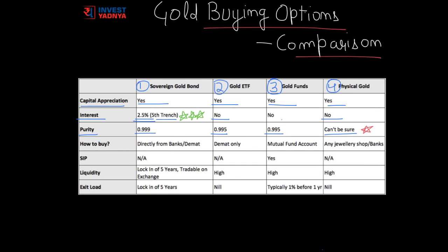The next parameter is ease of buying. Physical gold is easiest to buy as we can get it from any jewelry shop or bank. We can subscribe to Sovereign Gold Bonds by going to any commercial bank or through a demat account. For Gold ETF, we require only a demat account and there is no other way to buy it. Gold Funds can be bought through a mutual fund account or a demat account. So physical gold is easiest and Gold ETF is most difficult to buy.